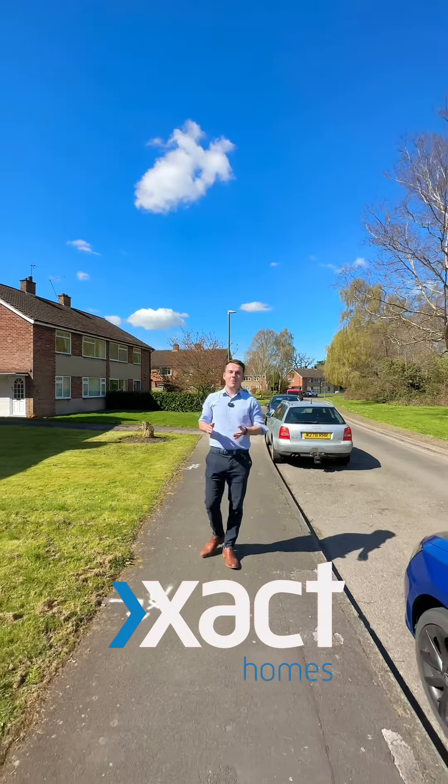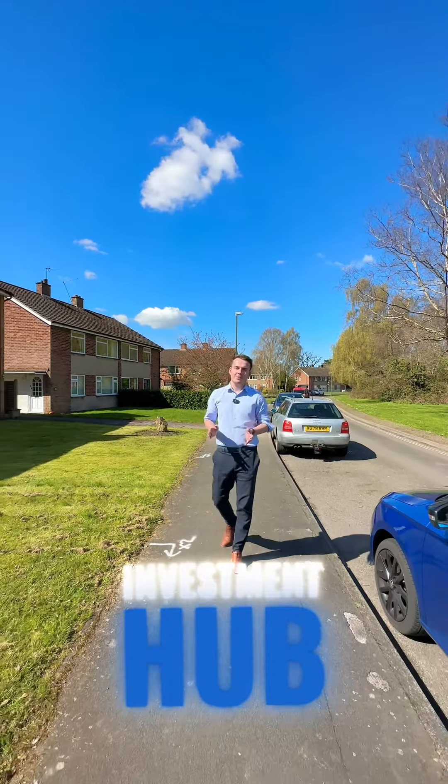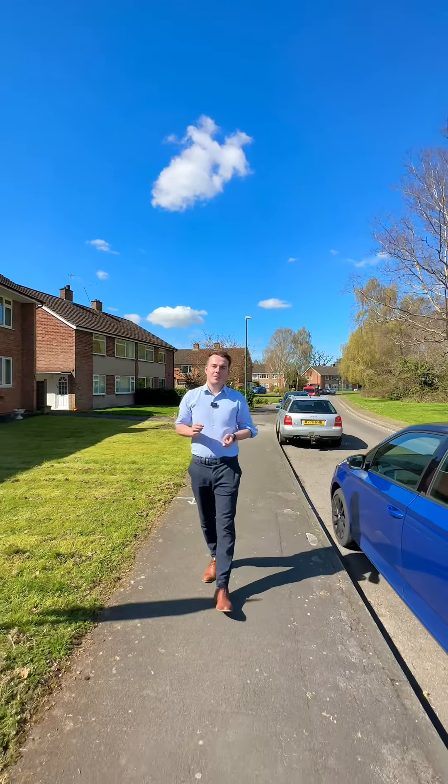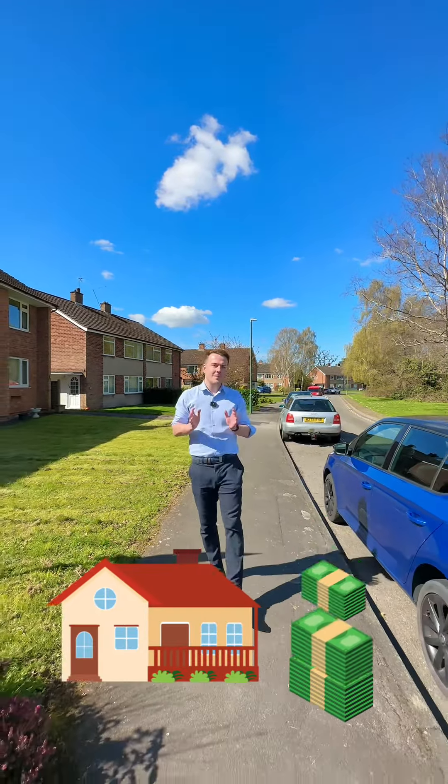Hi, I'm Sam from Xact Homes in Knowle, and welcome to this week's edition of the Investment Hub. It's an Easter special — our weekly feature in which we bring to you our best investment properties coming to the market.